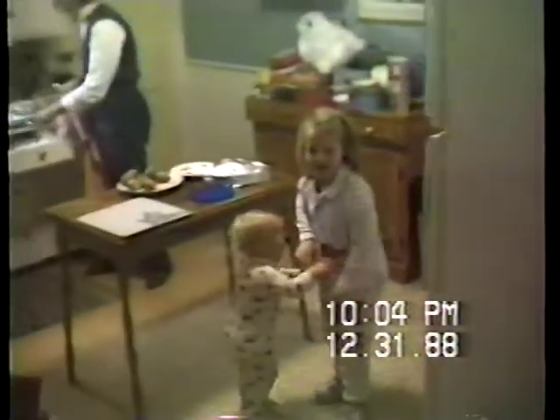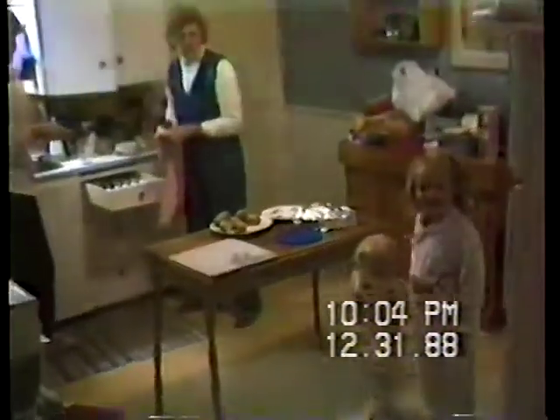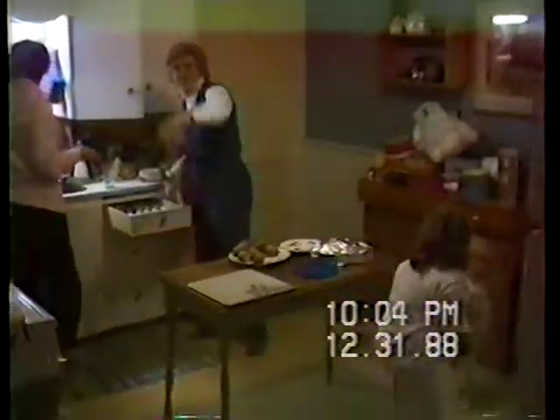There's the kitchen where Jody and Mom are doing the dishes and cleaning up from our New Year's Eve dinner. And there's them and Brian.